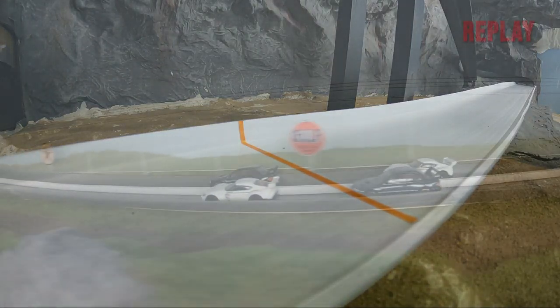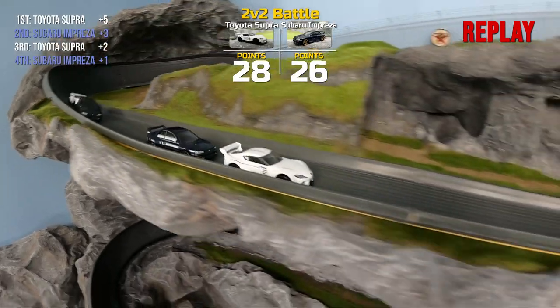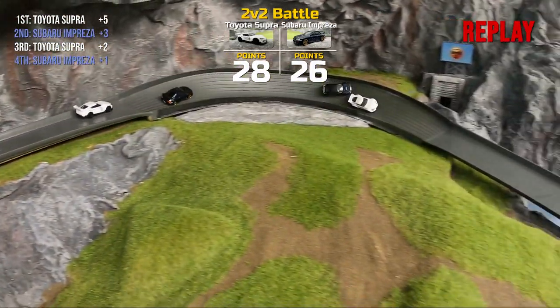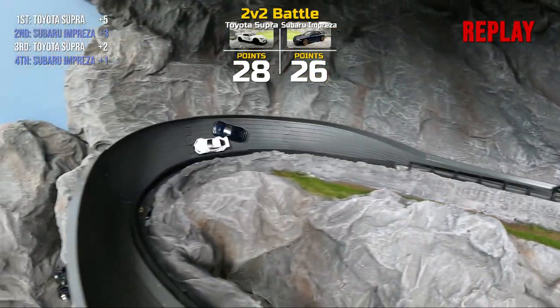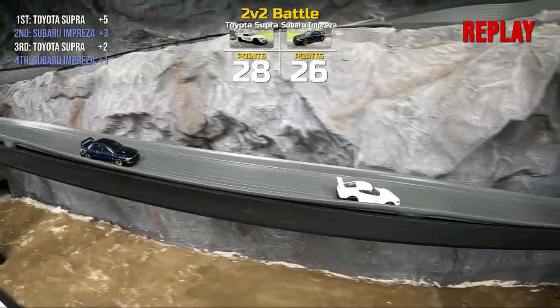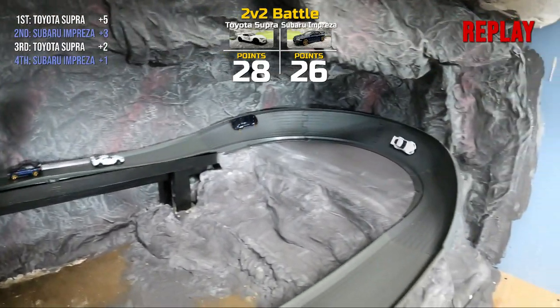It looks like the second Supra got around the back Subaru — a little off-camera action, and that is why we need you to subscribe. Help us grow this channel so we can get more cameras on this mountain. I'm not going to lie, we actually have a few extra cameras, but these track crews — they be lazy sometimes. Anyways, the trend continues as Team Toyota takes back the lead once again.